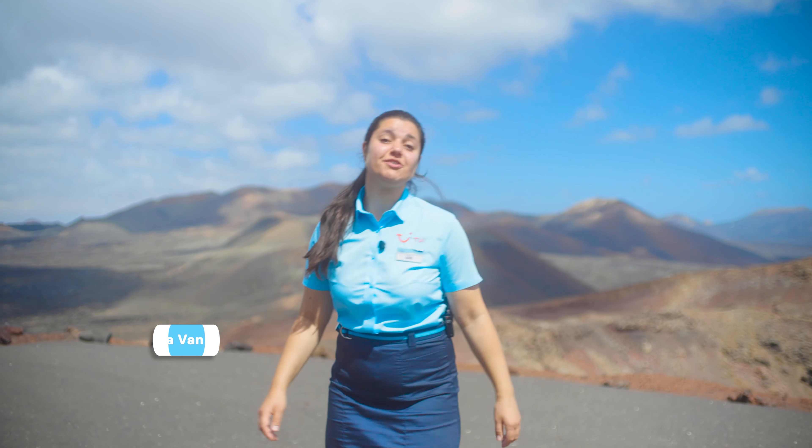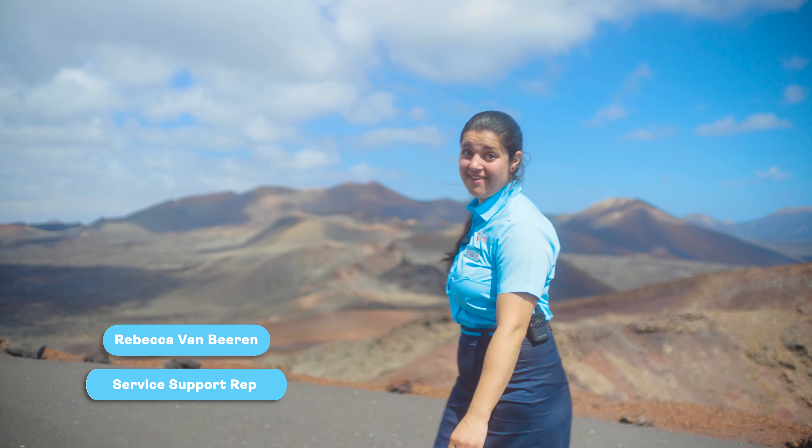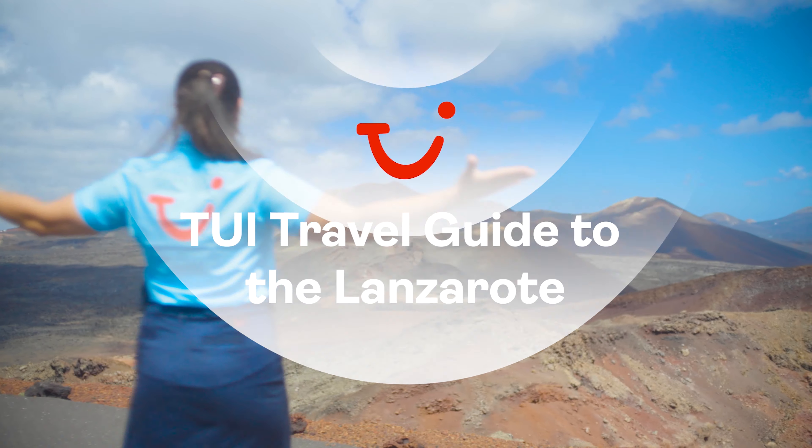Hola, my name is Rebecca. I'm a service support rep and I've been working for TUI for five years. Welcome to Lanzarote.